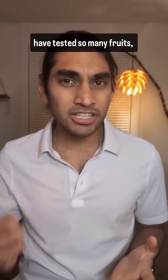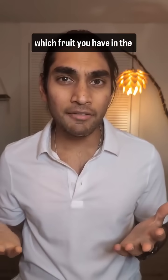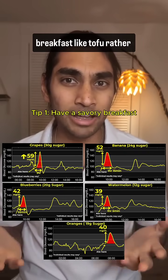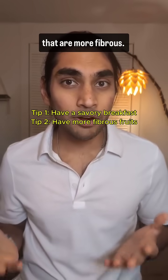Now that I've tested so many fruits, here are the three tips that I promised. Tip 1: no matter which fruit you have in the morning, it's going to give you a glucose spike. So I recommend having a savory breakfast like tofu rather than having fruits in the morning.